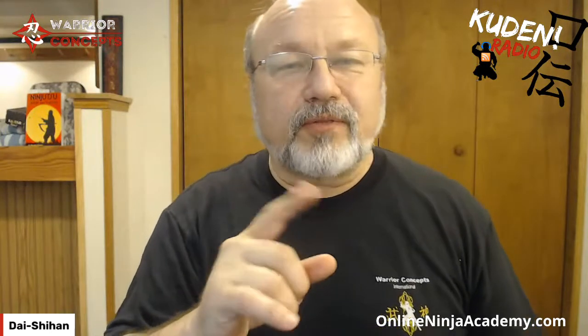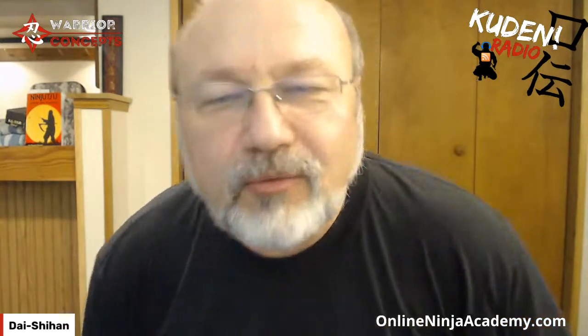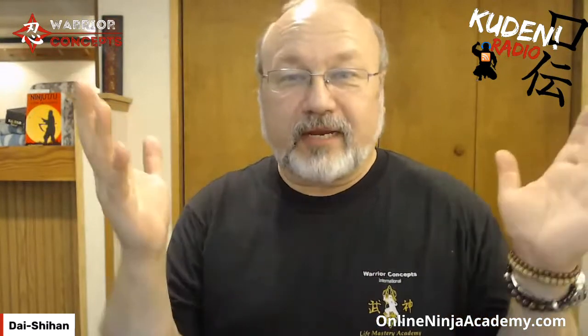If you look in the upper left-hand corner, there's a Kudan Radio overlay and the other corner says Warrior Concepts, with that four-pointed Senban Shuriken with the nin over it. Here's a quick poll — the current logo, which we've had for years, is the Senban Shuriken with the nin symbol in the middle. The old one has the nin with the Sanko behind it, which to me represented all of the other teachings — all the life mastery stuff, power, empowerment, success teachings — that is behind what everybody sees as a martial art.